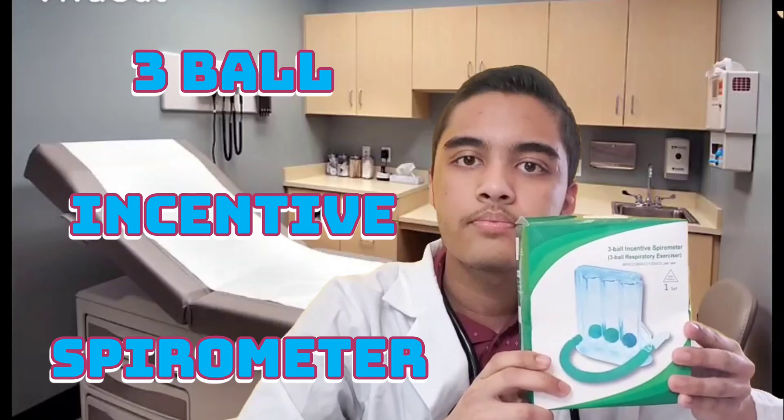I will tell you how many people will be able to target the lungs. This is the product. This box is called the Three Ball Incentive Spirometer. This device is called an Incentive Spirometer machine, which has three different color balls. This part is called the breathing pipe.